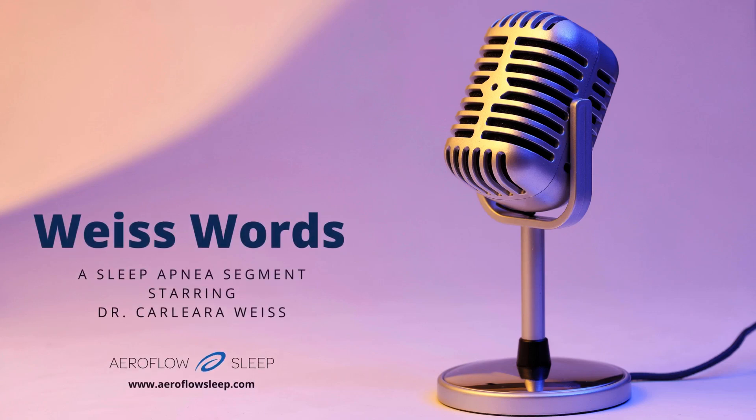Hey Aeroflow Sleep followers, it's Megan, your marketing coordinator for Aeroflow Sleep. We're back with another segment of Weiss Words with Dr. Carlira Weiss, and today we're talking about the differences between CPAP machines, BiPAP machines, and APAP machines. Did you know there were so many different types? Well, Dr. Weiss did, and she's here to tell us about them.